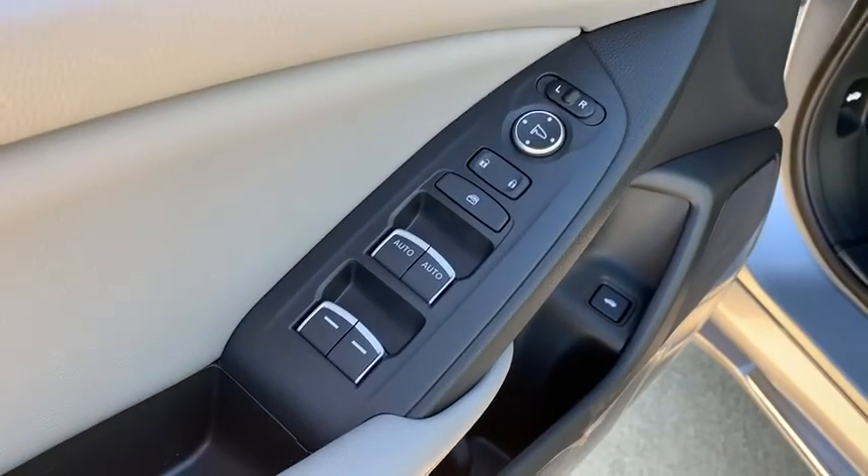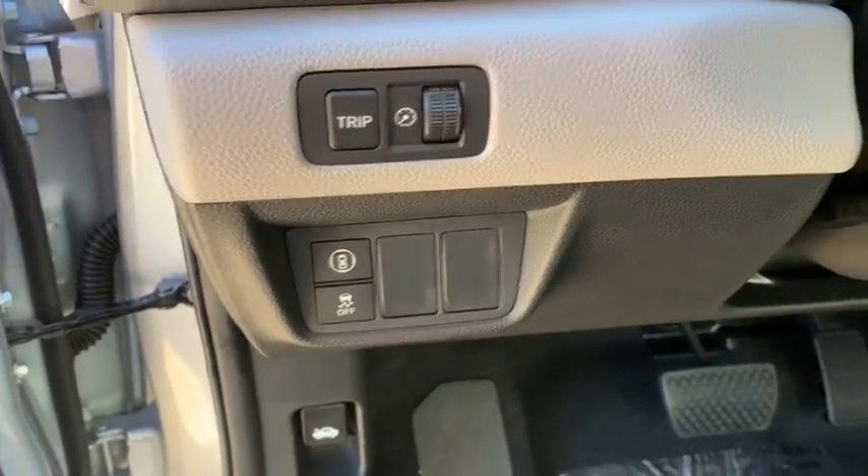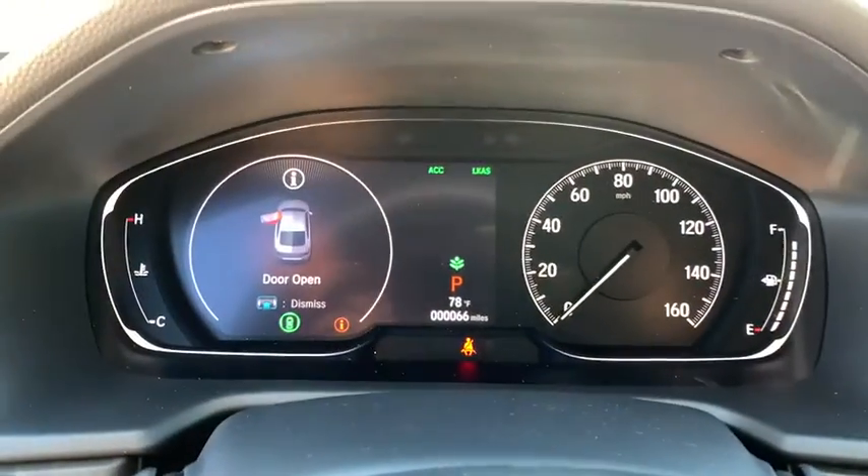Rear window defroster, heated front seats, power windows, overhead console, tachometer, brake assist, power moonroof, remote keyless entry, panic alarm.